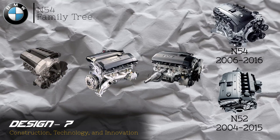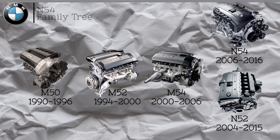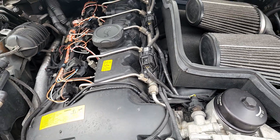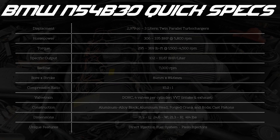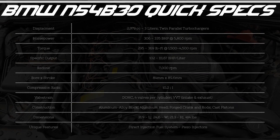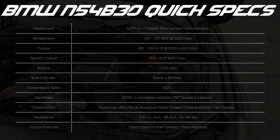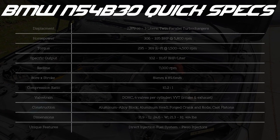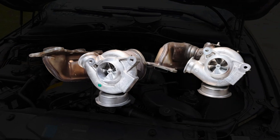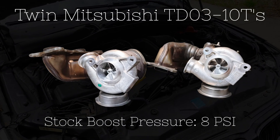The N54 and its little brother were designed as basically the successors to the much-loved M54. As such, the N54 was never really designed to be the next flagship of BMW engine performance. But despite having fairly pedestrian goals, a whole lot of technology and engineering went into the N54. It features an aluminum block, forged crankshaft, forged rods, dual VANOS — variable valve timing on both intake and exhaust cams — and piston oil squirters to cool the pistons. This was all paired with twin Mitsubishi TD-03 turbos making 8 PSI of boost at a 10.2 to 1 compression ratio.